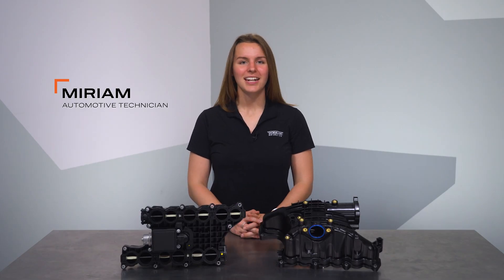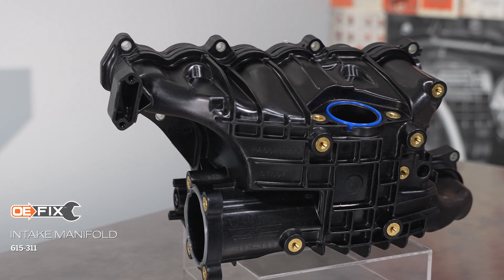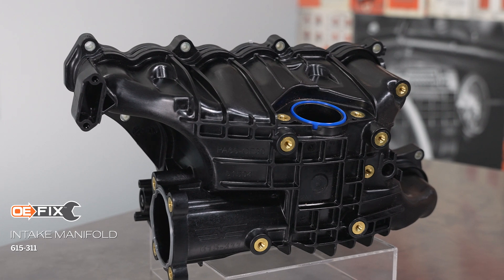Hey, I'm Miriam with Dorman Products, here to talk to you about our OE-FIX intake manifold that fits the EcoDiesel engine found in Ram trucks and Jeep vehicles.